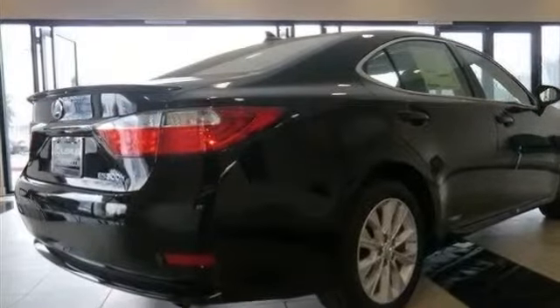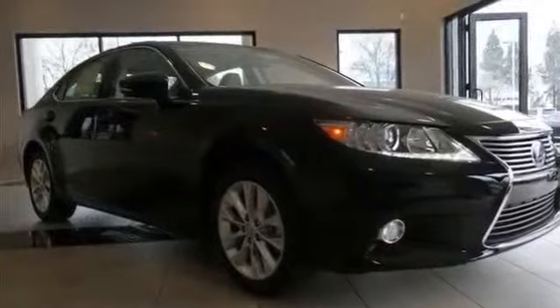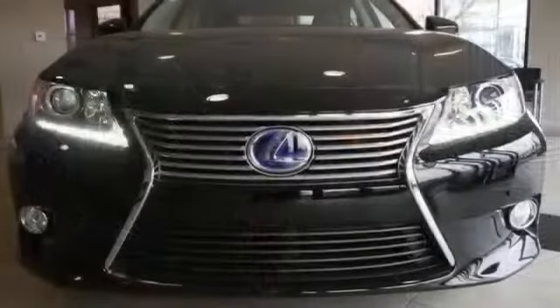Sun moon roof, heated mirrors, power mirrors, integrated turn signal mirrors, and rear defrost.